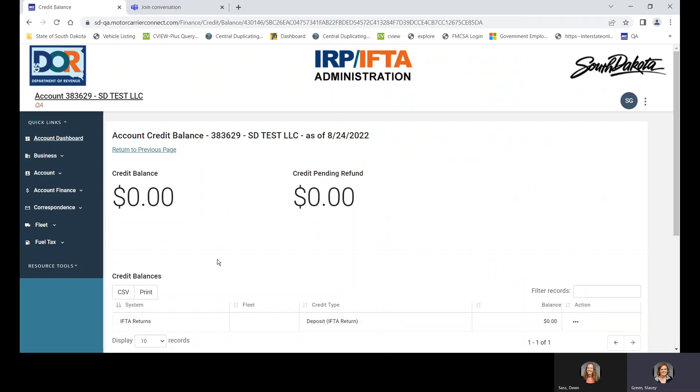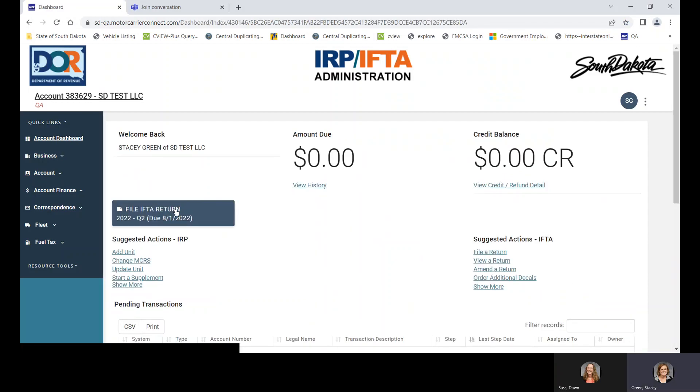Here it shows that we have an IFTA return that is due. So the first thing you'll see is that you need to go in and file that return — it's open and ready to be filed. I'm going to show you some of our quick links. This one gets you to the account dashboard, the page we're looking at now.